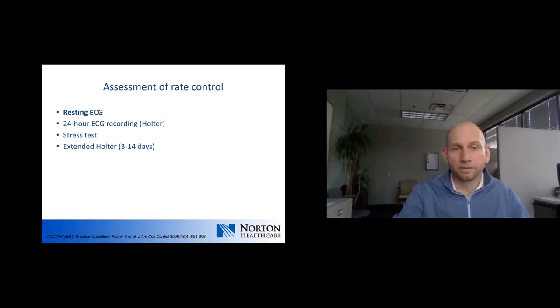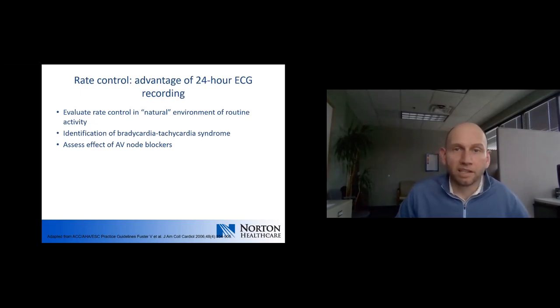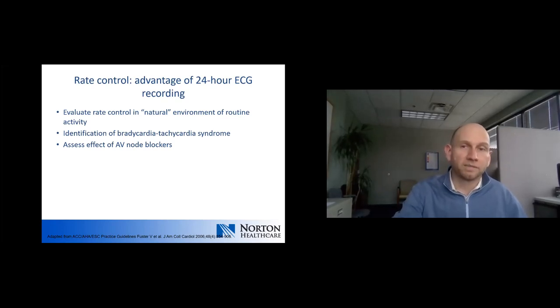How do we confirm rate control? The most common method is a resting ECG. However, there are times you may need a 24-hour Holter monitor, a stress test, or extended Holter monitoring for up to 14 days. These methods allow you to evaluate heart rate control when the patient is active in their own natural environment, giving a better sense of effectiveness and identifying patients with adequate rest rates who have rapid rates with activity.